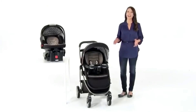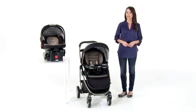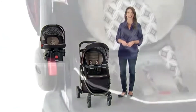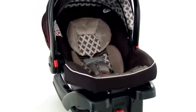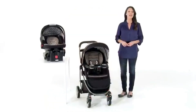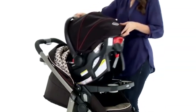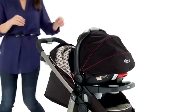Hi, I'm Jodi with a look at the GRECO Modes Click Connect travel system. Exclusively from GRECO, this incredible travel system has 10 versatile riding options, so it's really like having three strollers in one. The GRECO Modes Click Connect travel system includes the GRECO SnugRide Click Connect 35 infant car seat from the top-rated SnugRide family of car seats. The car seat easily attaches to the stroller with a secure one-step attachment, so you can move Baby straight from the car to the stroller with one secure click.